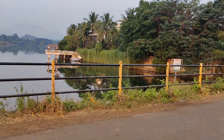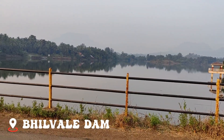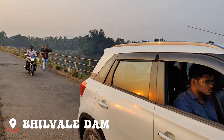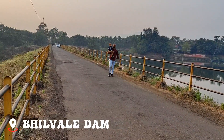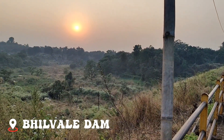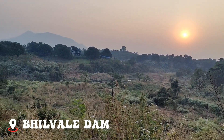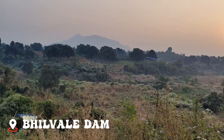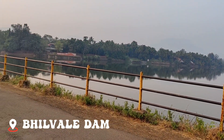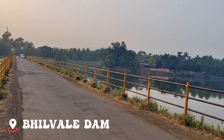This is our last stop in Karjat — the Bilwale Lake and Dam. There is a bridge here where people are stopping, doing photography, and spending some time. The sunset is going to be a nice view from here. Being from Udaipur, this seems like a small lake and an okay spot for us, but it's one of the famous places among people here in Karjat.